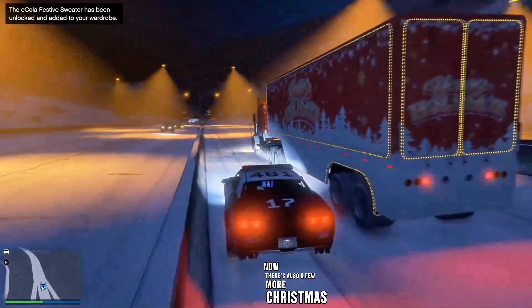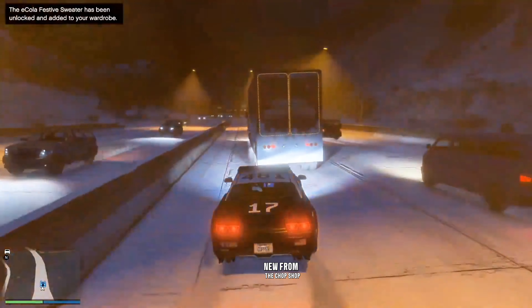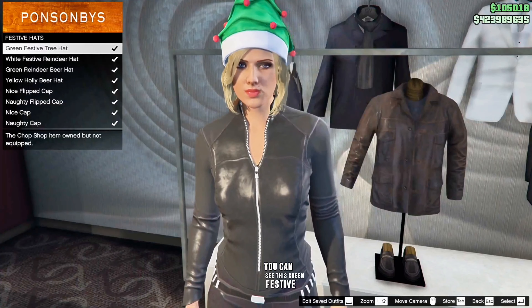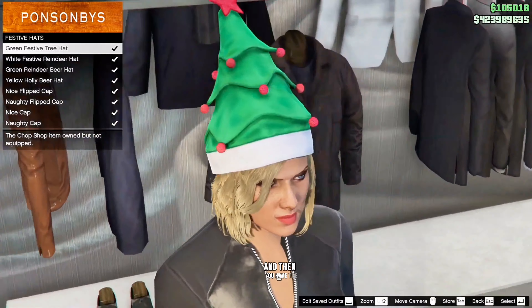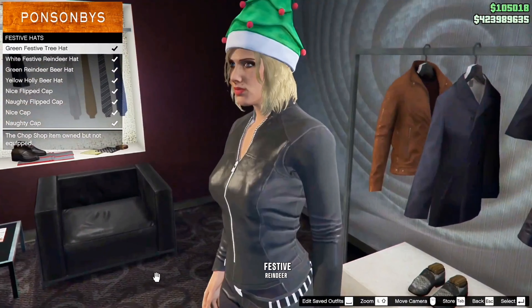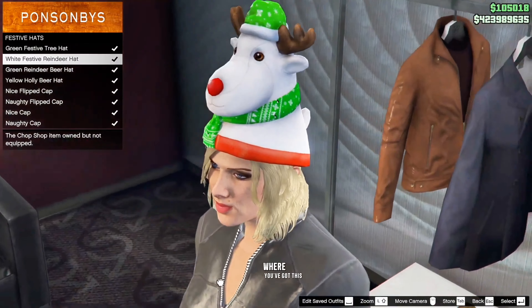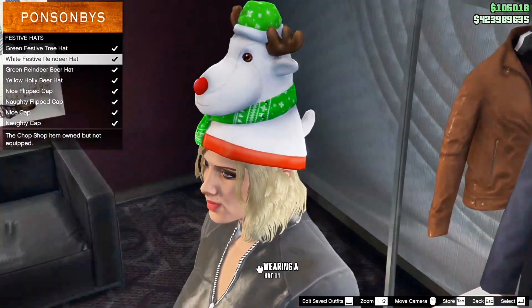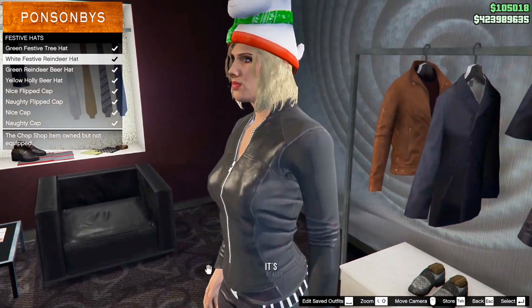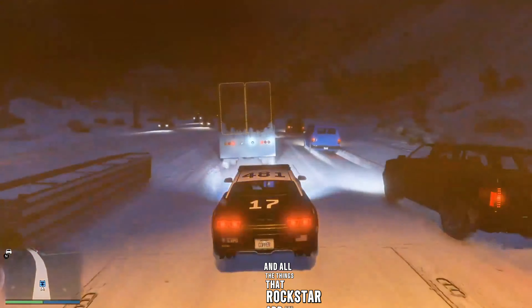There are also a few more Christmas hats arriving this year that are new from the Chop Shop DLC. You can see this green festive tree hat, which looks a little bit silly. And then you have the white festive reindeer hat, which looks just as silly — you've got basically Rudolph the red nose reindeer wearing a hat on a hat on your head. It's really fun. I love this sort of time of year and all the things that Rockstar add in GTA Online.